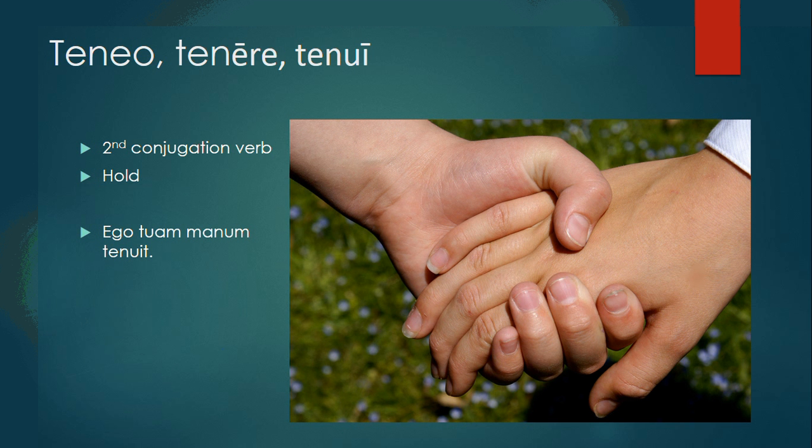Teneo, tenere, tenui is a second conjugation verb meaning to hold. Ego tuam manum tenui — I held your hand.